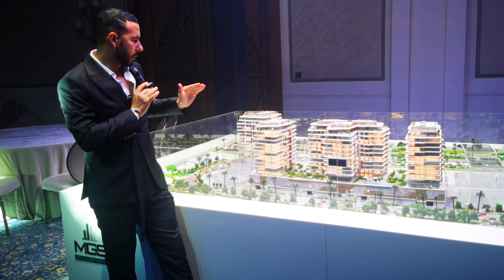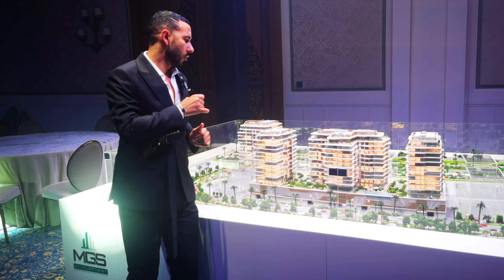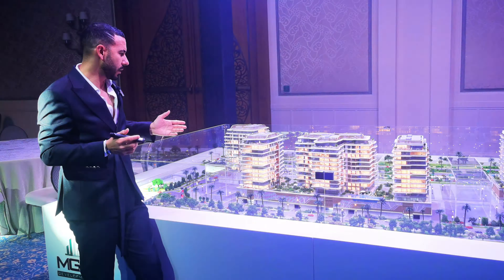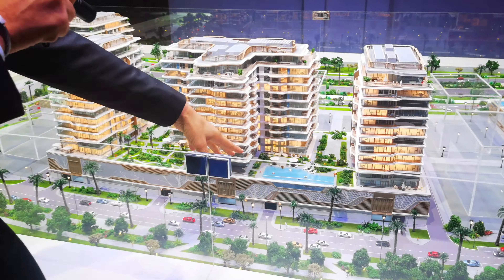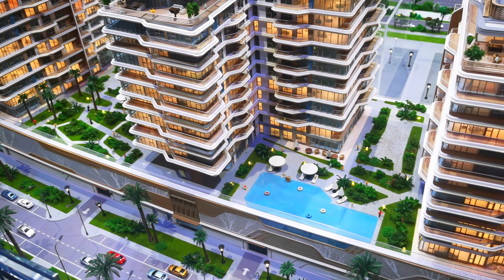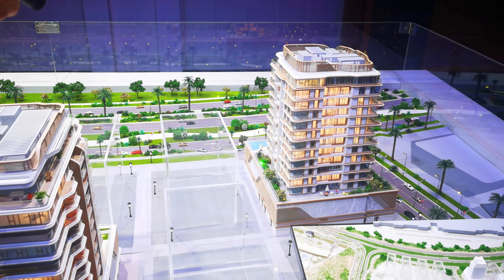It's a beautiful project with a beautiful design. All units come with a balcony, and they are facing a beautiful blue side toward the beach, with full amenities. There's a swimming pool — if you come over here, you can see the nice design for the swimming pool. These three towers share this swimming pool.